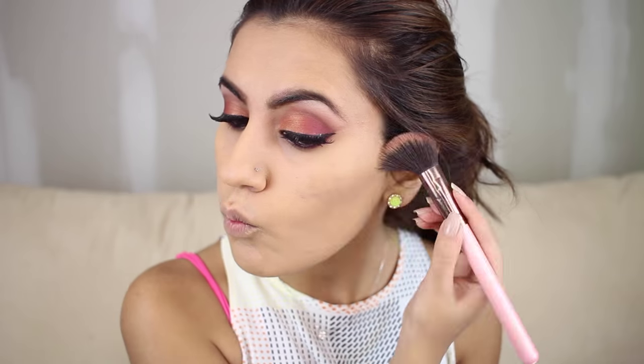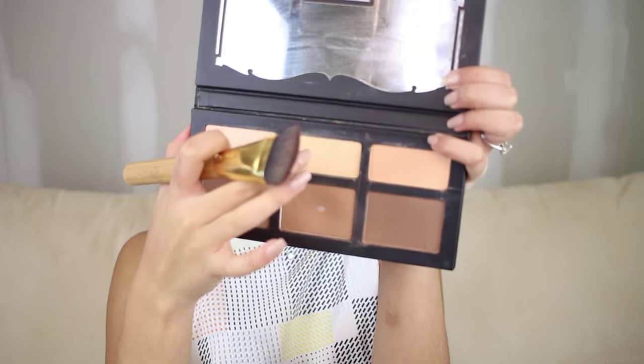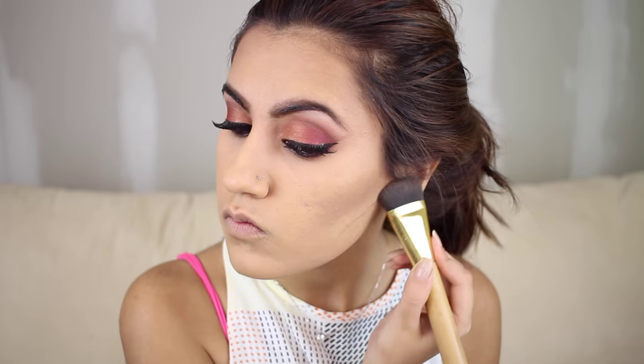Now I'm using my Kat Von D Shade and Light palette — I can't quite pronounce the shade name — making a kissy face to contour on my cheekbones and temples. Then I'm using a Tarte brush from last year's holiday collection to go back in with the highlighting powder called Lyric under my eyes and on the sides of my cheeks to soften the edges of the contour, which was a bit too heavy. I check it out and it looks on point.